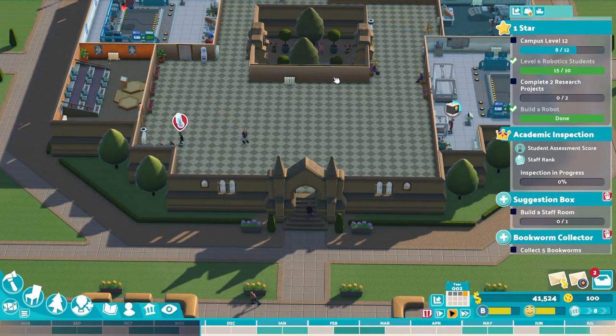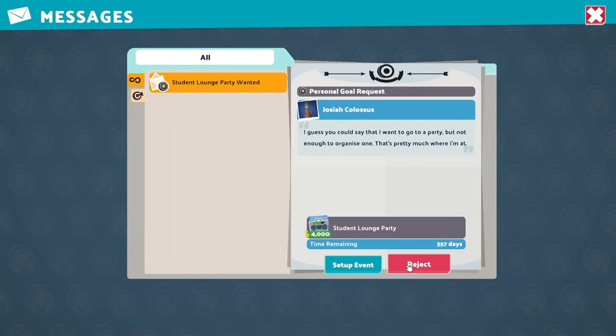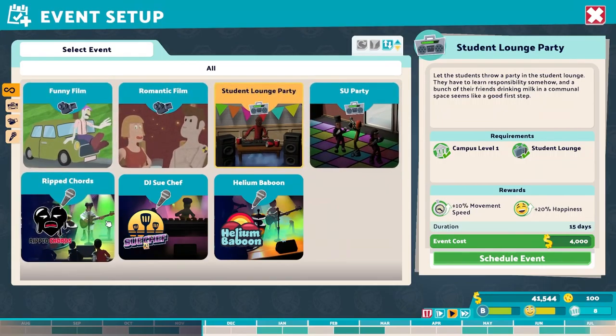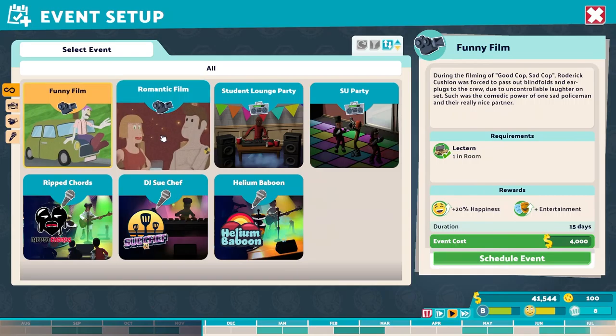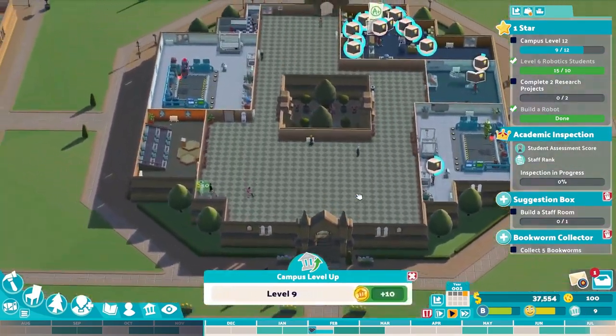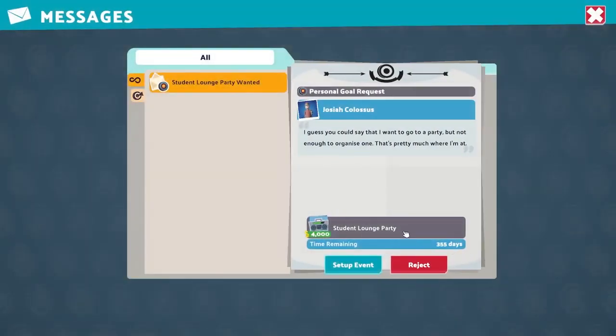Let's continue to work on campus level. There's a student lounge party option but we don't have a student lounge so unfortunately that's not happening. But hey, I will give you guys a romantic film — in February actually. How about that? You like that?